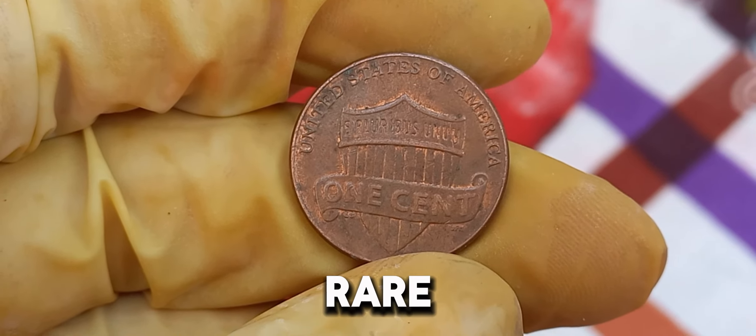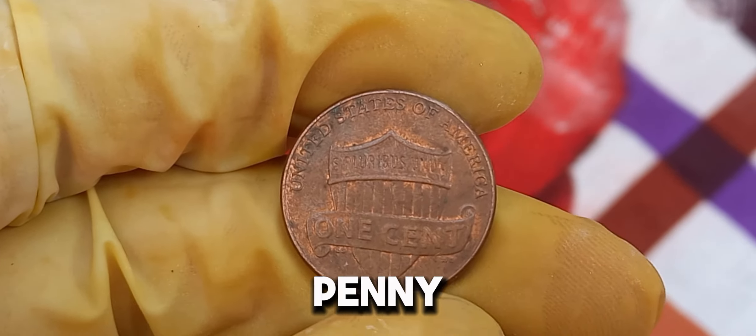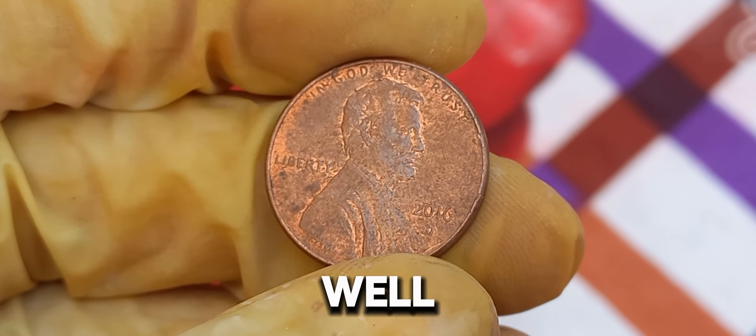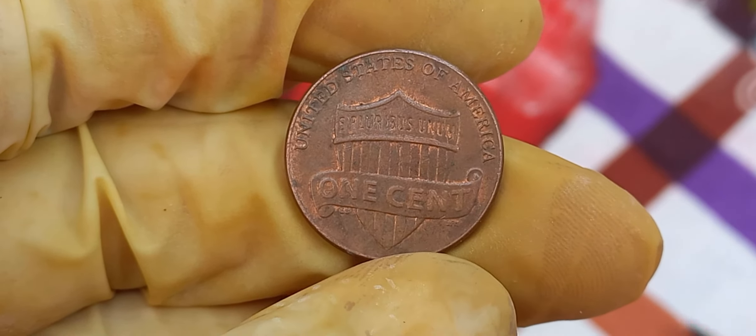Mint errors on modern coins are relatively rare, and when they do occur, they can be highly sought after by collectors. A significant mint error on a 2016 D Lincoln penny can skyrocket its value, especially if it's a well-documented and visually striking error. Another factor is the coin's provenance. If a particular 2016 D Lincoln penny has a well-documented history of ownership and has been part of prestigious collections, its value can increase even more. Provenance can add a layer of authenticity and desirability. Finally, the coin-collecting community is always evolving, and the demand for specific coins can fluctuate. The combination of condition, rarity, mint errors, and market demand has culminated in this extraordinary $1.4 million value.